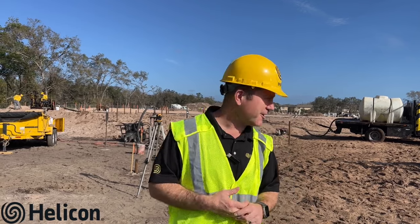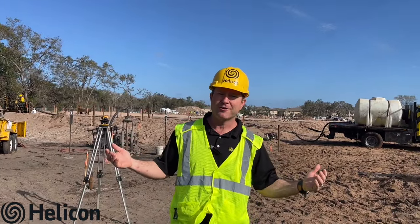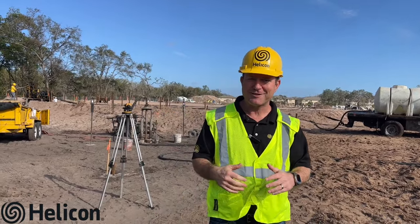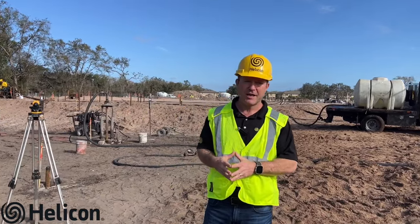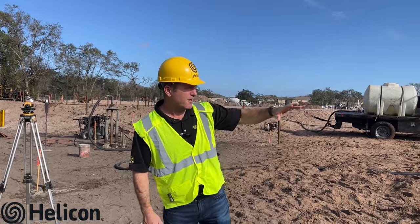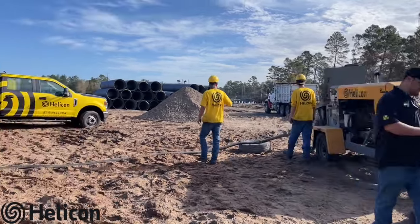We're out here today really excited — we're going to be pumping over a thousand cubic yards of grout into the ground, doing compaction grouting for ground stabilization on this site. Helicon has a very extensive amount of specialty equipment and superstar operators. We've got one TK-40 over here to the right waiting on a concrete pump.